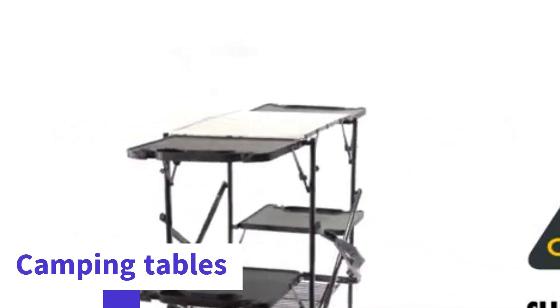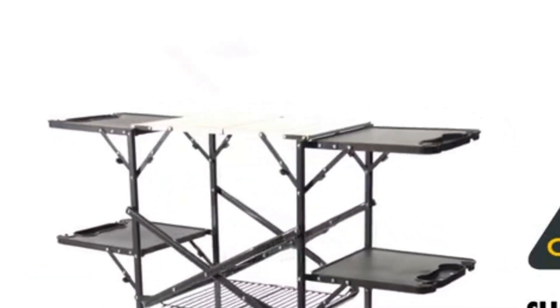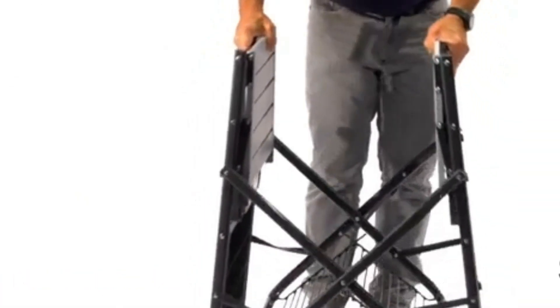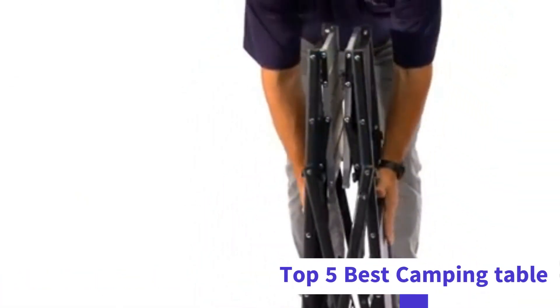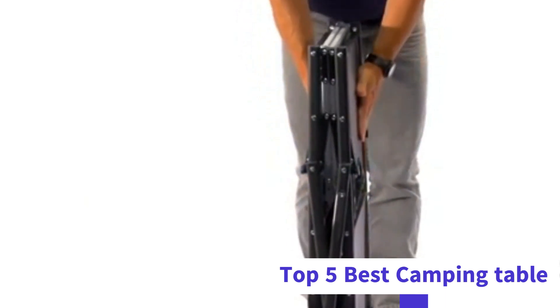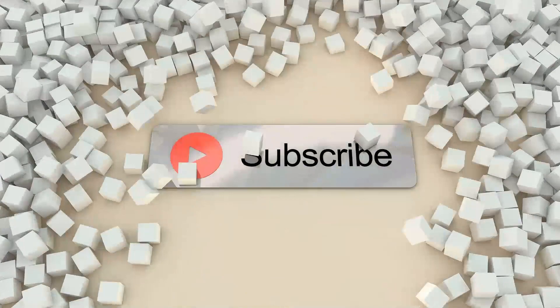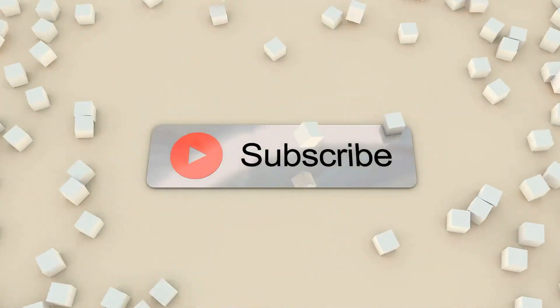Are you looking to buy camping tables? We have researched and put the best products for you. In this video, we will be discussing the top 5 best camping tables available in the market. Before we start, don't forget to like, subscribe, and ring the bell icon for regular updates on our channel.